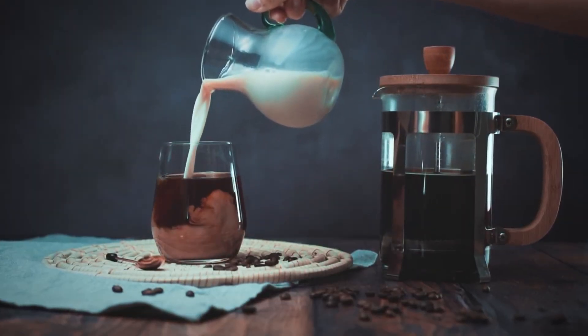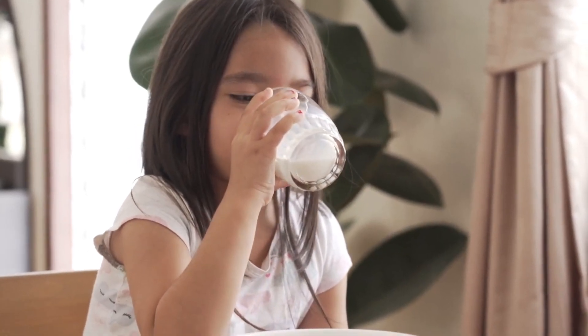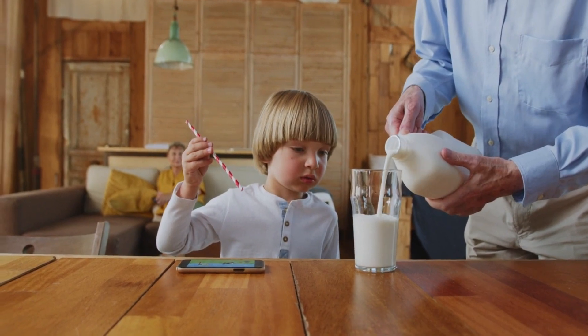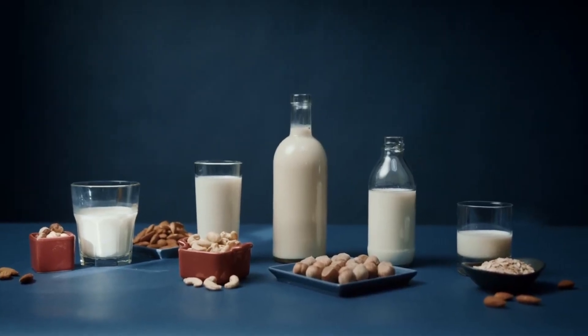Skim milk may help reduce the risk of gout flare-ups. The seamless inclusion of skim milk into your daily routine, whether in smoothies, coffee, or as a standalone beverage, offers both ease and convenience.